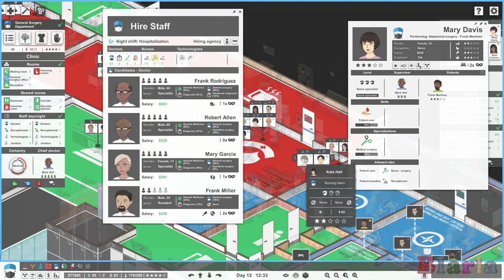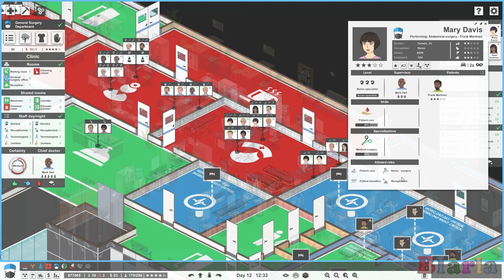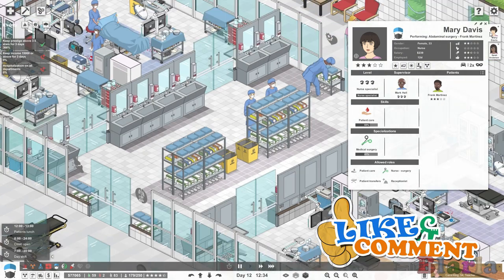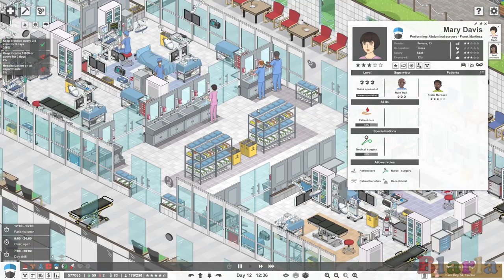If I wanted to employ one, I would click to employ her and select surgery nurse to make sure I get a nurse that has this specialization. That would be extremely important. This allowed role means they will do nothing but be available for surgeries. You can see they were indeed here for this surgery for Frank. We're not going to look at the surgery rooms in detail - we're just looking at the staff for the time being.